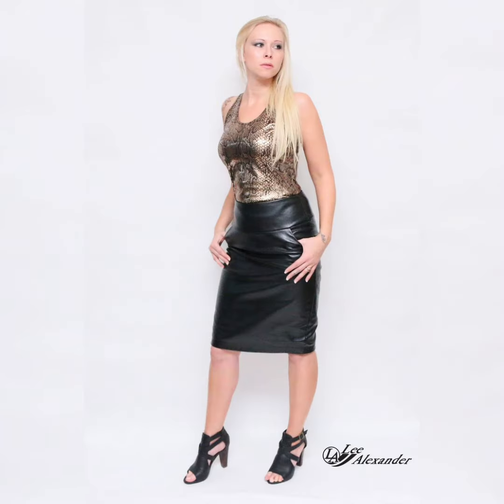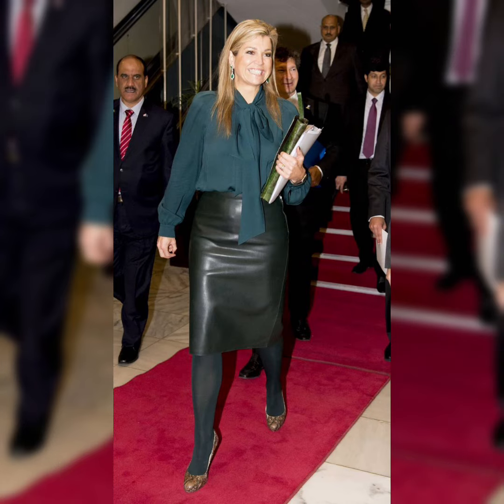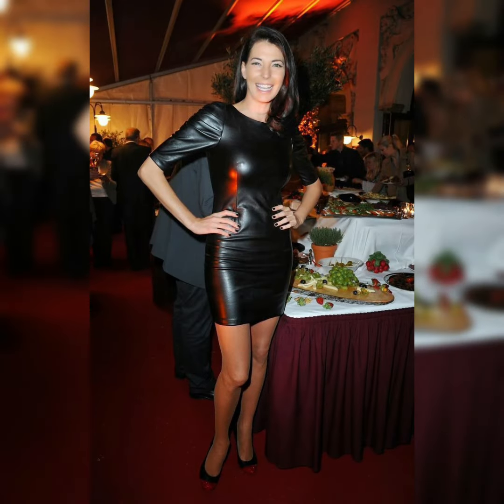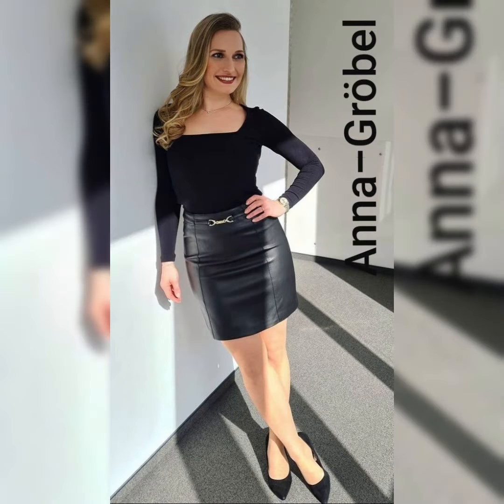All of these thigh-high heel long boots, over-knee boots, and beautiful leather skirts are a combination of style and beautiful look. You must try these amazing high heel long boots with these skirts for an office look — it will make you look beautiful and amazing.